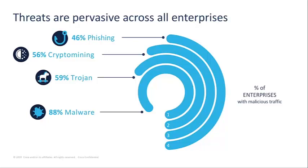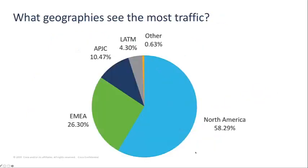88% of organizations have seen general malware in their environment, and this can include anything from information stealers to browser hijackers to ransomware. Looking at the regions most impacted by these types of attacks, we see North America sees the most threat traffic, followed by Europe.